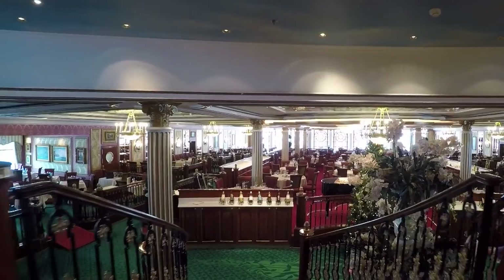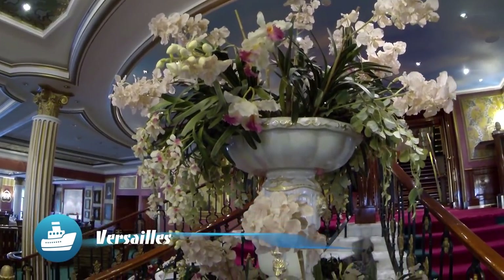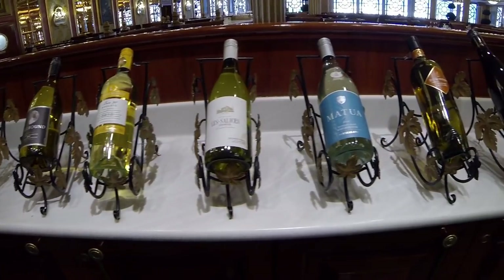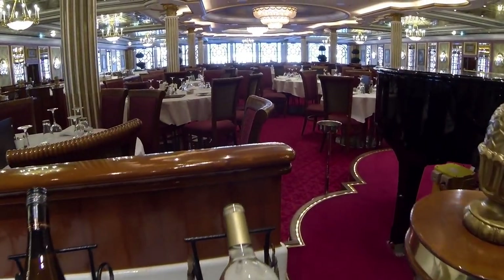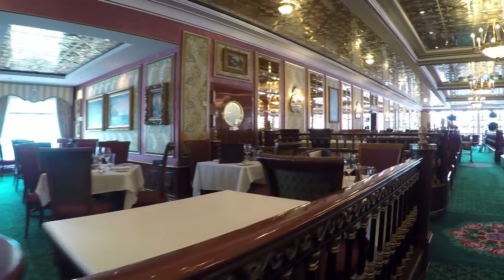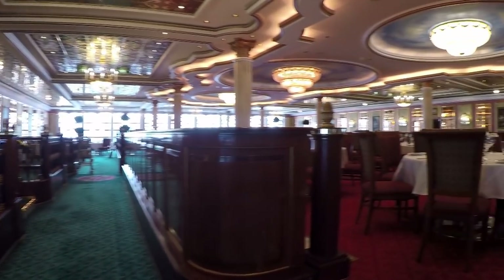This is Versailles, the first of two main dining rooms available for traditional style dining. Versailles is located aft while Aqua, the second of the two, is located midship. Both are quite beautiful and you can choose which restaurant you prefer for main dining. Versailles stays true to its palatial namesake, styled with gold adorning the walls and ceilings and lush dark green and red carpeting on the floors.